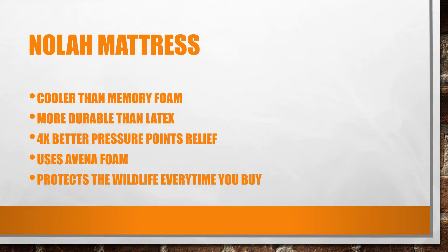Nola uses its own unique Avena foam, and every time you buy a Nola mattress you get to choose which animal or wildlife cause you want to support and protect — quite a good and unique proposal.